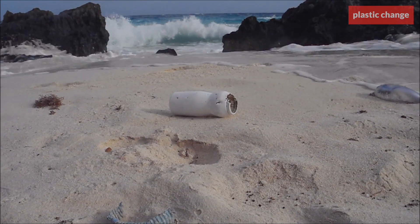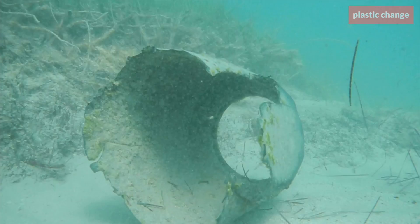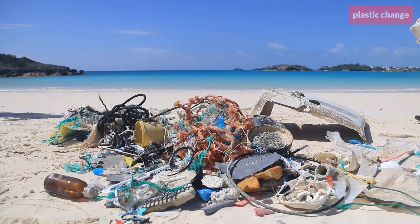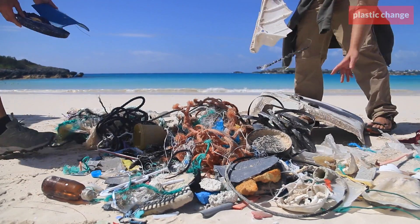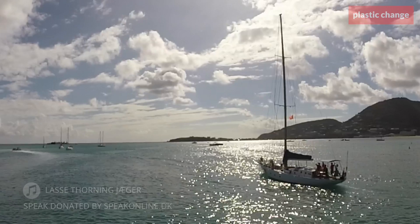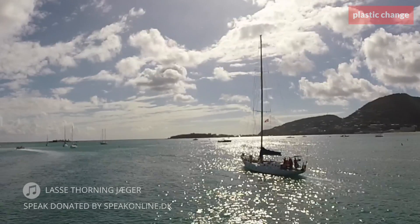This is important work. If we continue to discharge plastic as we do today, there will be more plastic than fish in the oceans by 2050. With science and knowledge, and a willingness to take action, we can work towards an ocean free of plastic.